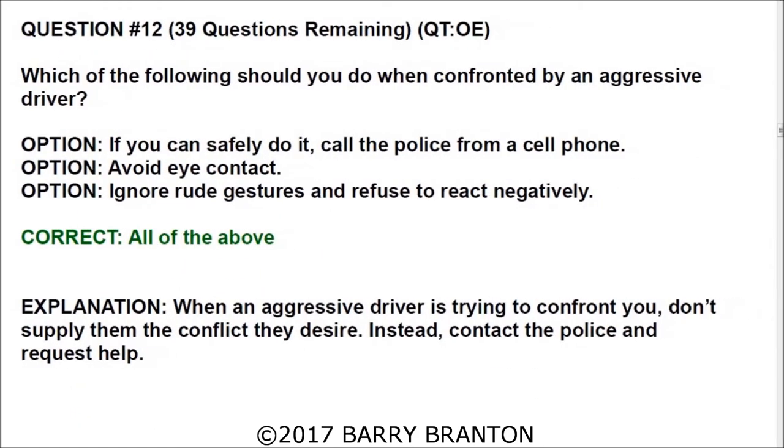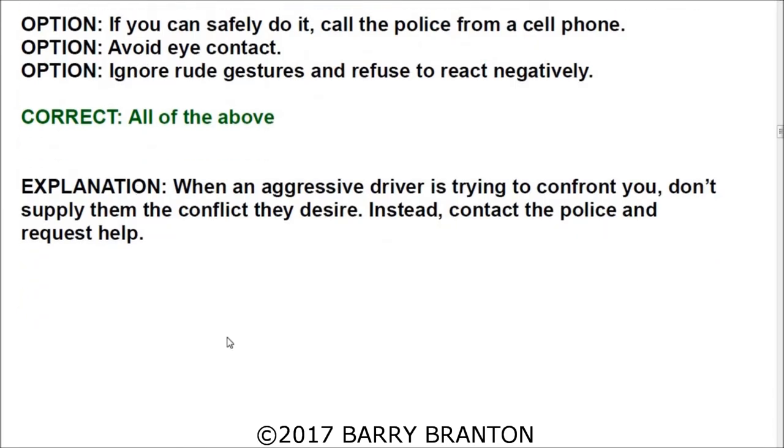Question number twelve: Which of the following should you do when confronted by an aggressive driver? All answers are correct: if you can safely do it, call the police from a cell phone; avoid eye contact; ignore rude gestures and refuse to react negatively. When an aggressive driver is trying to confront you, don't supply the conflict they desire — instead contact the police and request help.